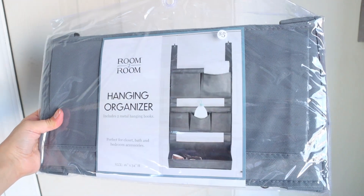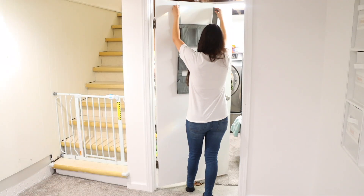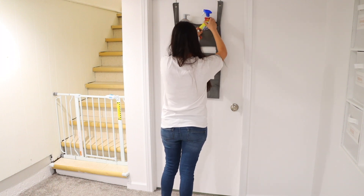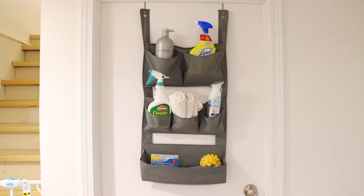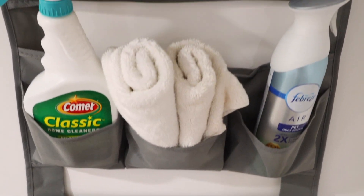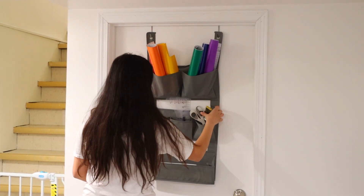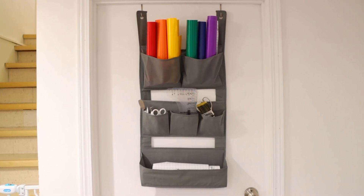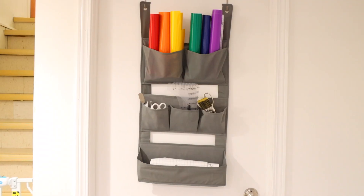They also have this hanging organizer that's different from the previous ones — the slots are a little bigger and it's not as long. This one is good if you have a bathroom with no under-sink storage. You place it on the back of your door to hold extra shampoos, cleaning products, or use it for crafting. If you have Cricut items you can place vinyl at the top. You can put random Cricut pieces, color pencils, or whatever you like. There are so many uses for this and I highly recommend it.